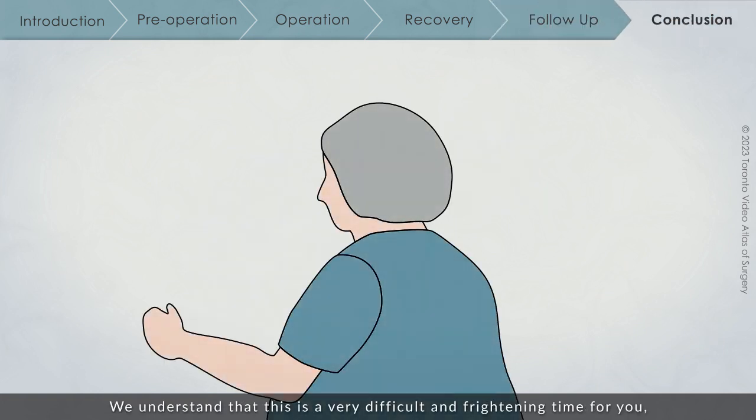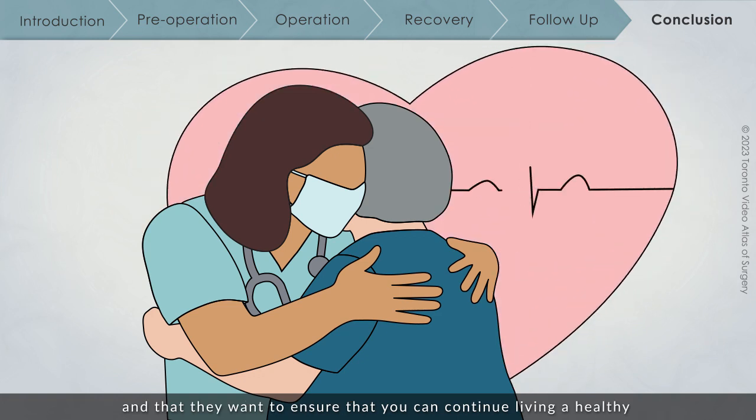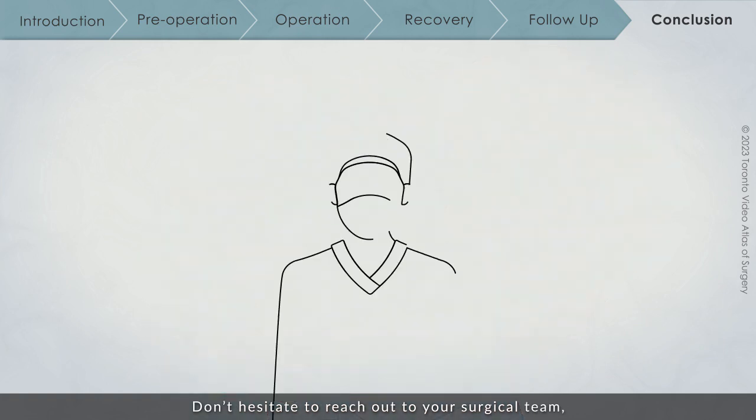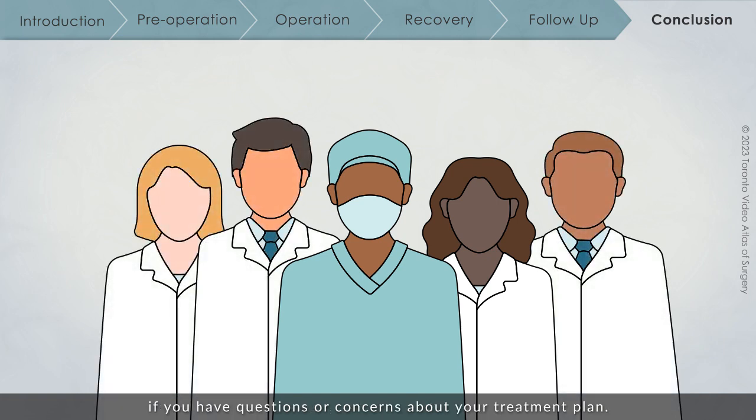We understand that this is a very difficult and frightening time for you, but it is important to know that your surgical team is always ready to help you and that they want to ensure that you can continue living a healthy and happy life for as long as possible. Don't hesitate to reach out to your surgical team, family doctor, or other medical specialists if you have questions or concerns about your treatment plan.